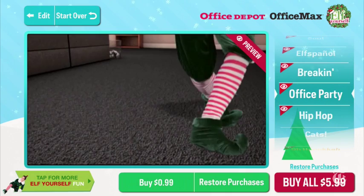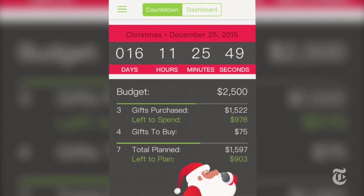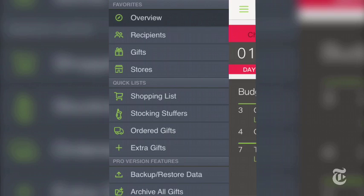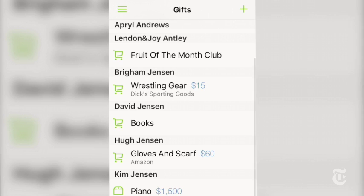Sorting out which gifts to buy for who can be a stressful thing this time of year, but that's something Santa's Bag can help with. Free on iOS, this is a shopping managing app that's designed specially for Christmas. Essentially it lets you keep your own Santa's list of which gifts you've decided to buy for which person, and to keep yourself organised you can view your entire list sorted by recipient or even by store. There's a handy summary page that lets you know which gifts you've bought already and how many you've got left to buy.